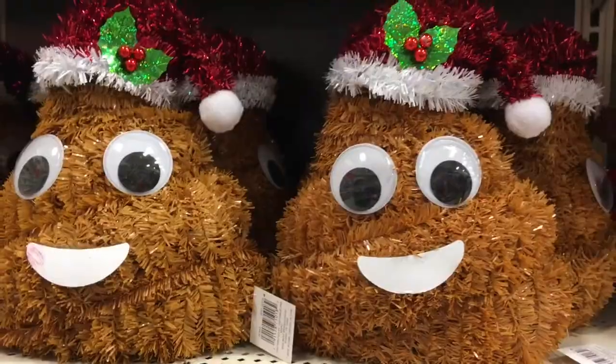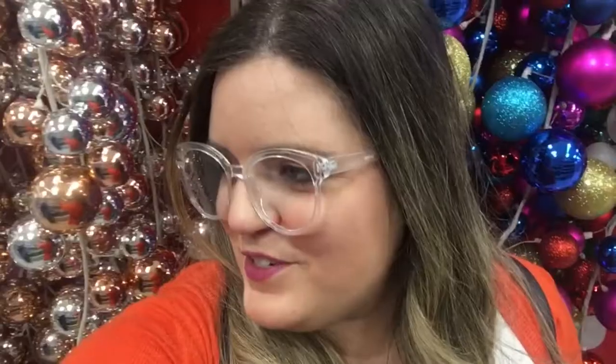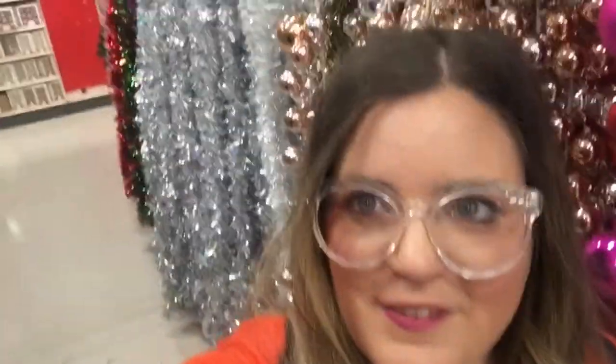Christmas poos! Unicorns are legitimately cute though — look at those. Do you know about the Hobby Lobby challenge? You take pictures in front of these floral backgrounds and it looks like you're actually out in nature with the flowers. I feel like this would be good for the Hobby Lobby challenge. Look at all those Instagram backgrounds!